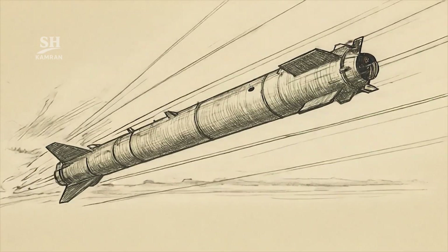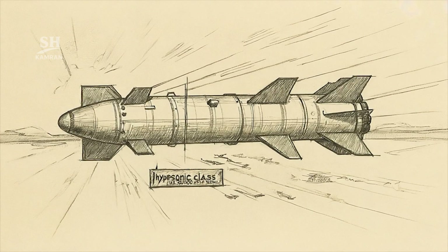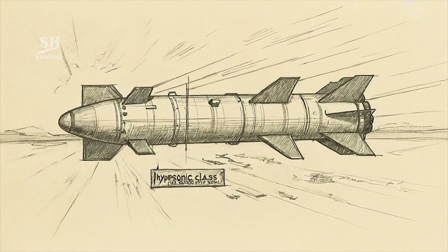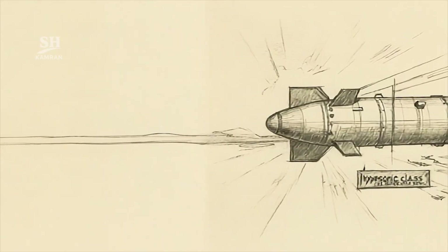The Jihad missile achieves extremely high terminal flight speeds. Its warhead travels faster than eight times the speed of sound, equaling nearly 3,000 meters every second. Therefore, it is classified among hypersonic ballistic missiles.